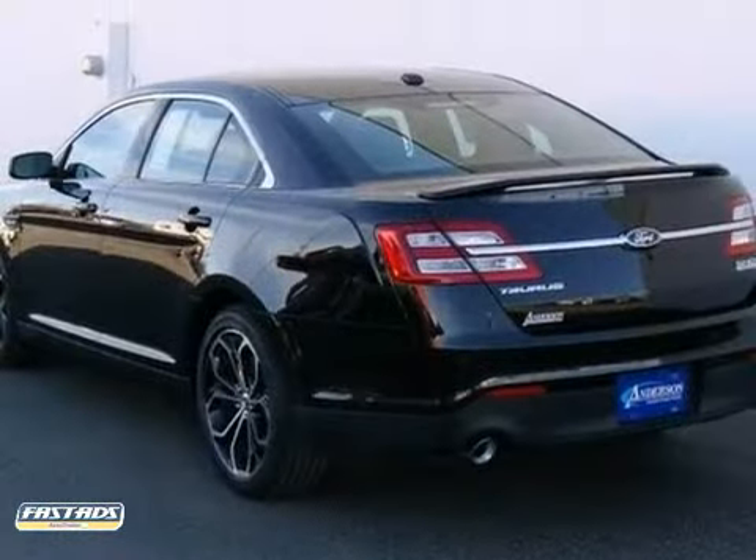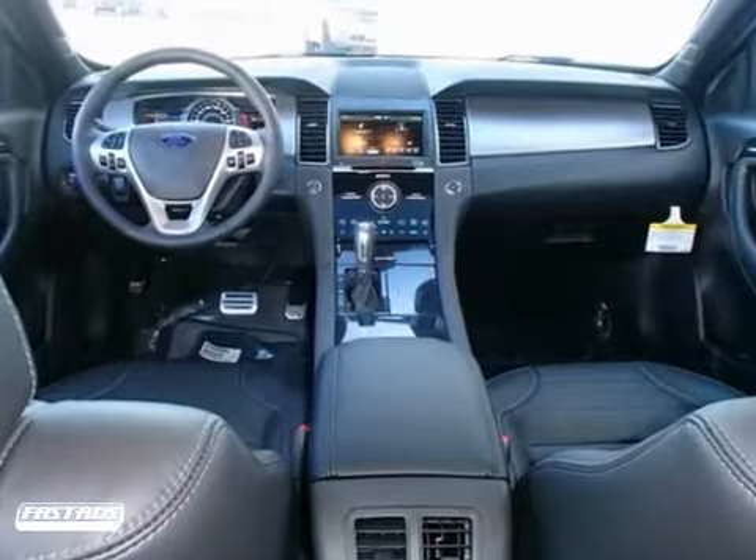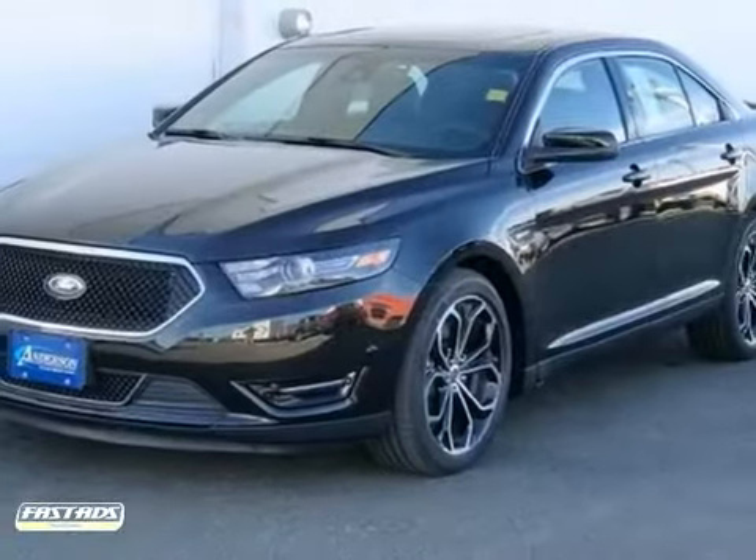Purchase this Ford with confidence, knowing it's backed by a 36-month, 36,000-mile warranty. Come in for a test drive today.